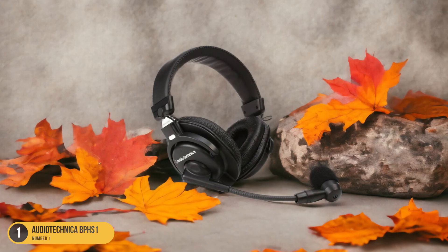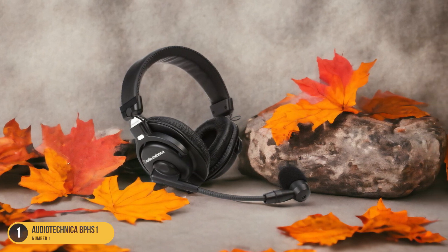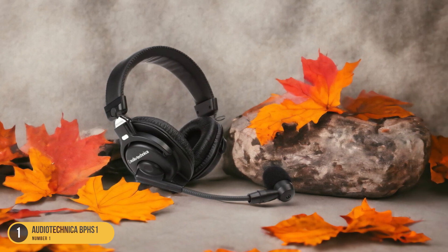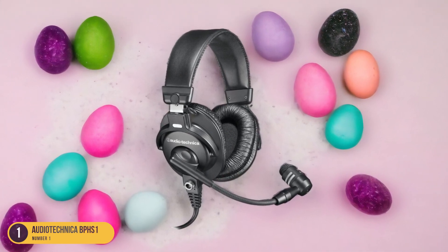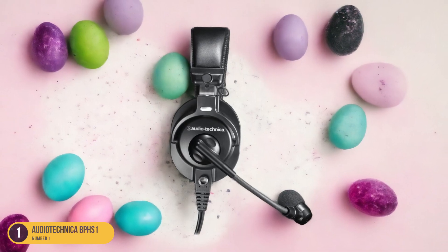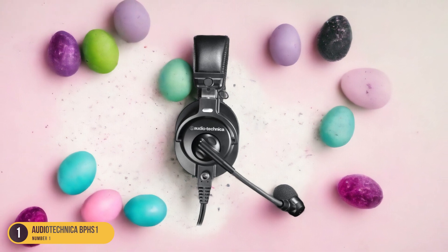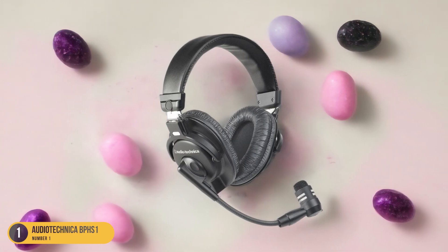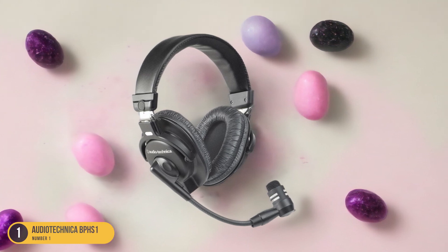With a frequency response tailored for speech, the BPHS-1 ensures clear and articulate vocal reproduction. Its comfortable over-ear design with cushioned ear cups enables extended wear without fatigue, crucial for long podcasting sessions. The rugged construction ensures durability, making it a reliable companion for regular use. Overall, the Audio-Technica BPHS-1 excels in delivering professional-grade audio performance, making it a valuable investment for podcasters seeking top-notch equipment.